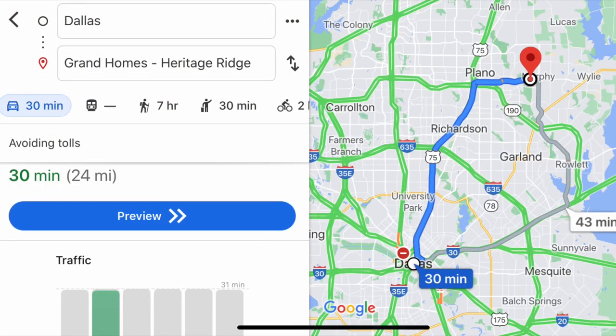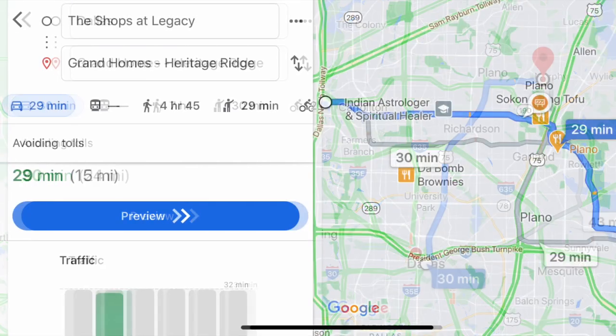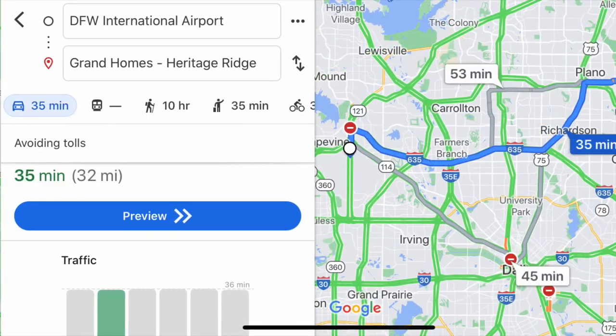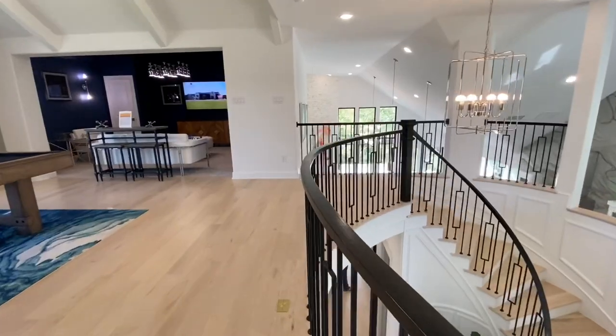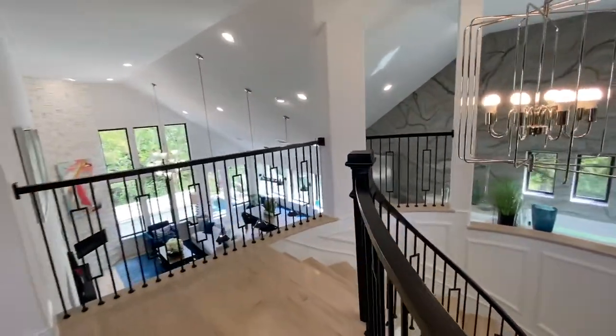This particular house in Plano is very close to Murphy, making it 30 minutes away from Dallas, 30 minutes away from the Shops at Legacy in Plano, and 30 minutes away from DFW International Airport. Hope you guys liked this video — if you did, please drop a like down below, comment with your thoughts, and subscribe if you haven't already. Thank you very much.